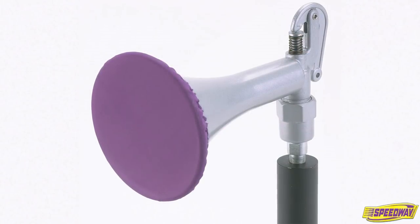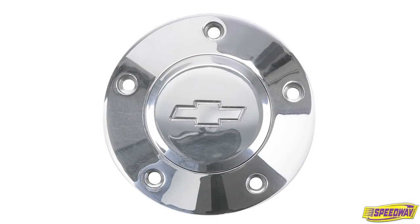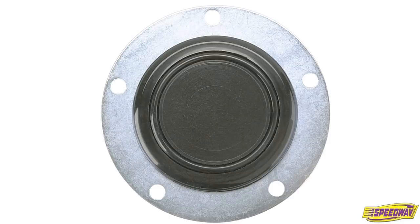Speedway Motors also offers a wolf whistle bootie to protect it and give it that uptown look. Also available are several stylish horn buttons to give your steering wheel that finishing touch.